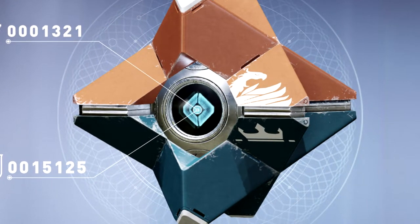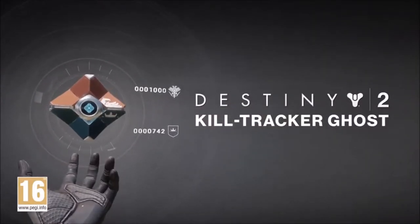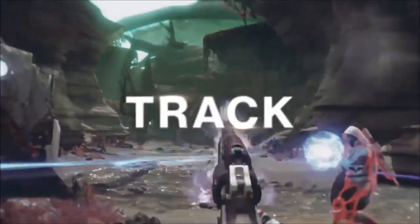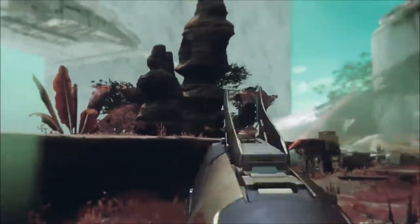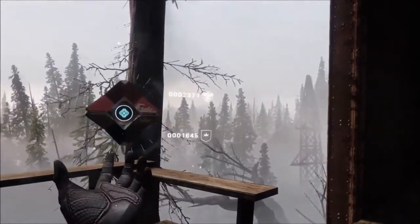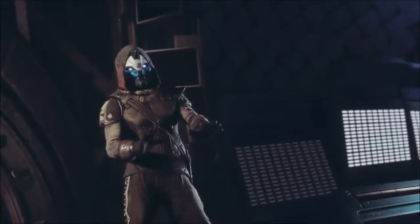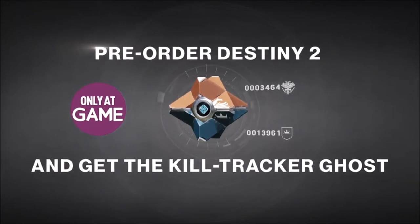Now let's go check out the trailer that reveals this item. Phenomenal! Take it easy out there, will you? You're making me look bad. Pre-order and get the kill tracker ghost.